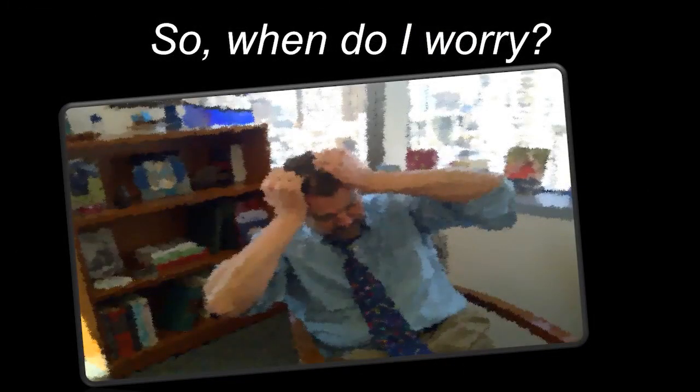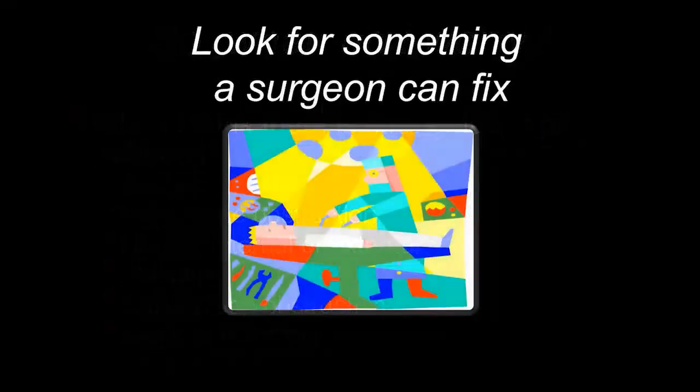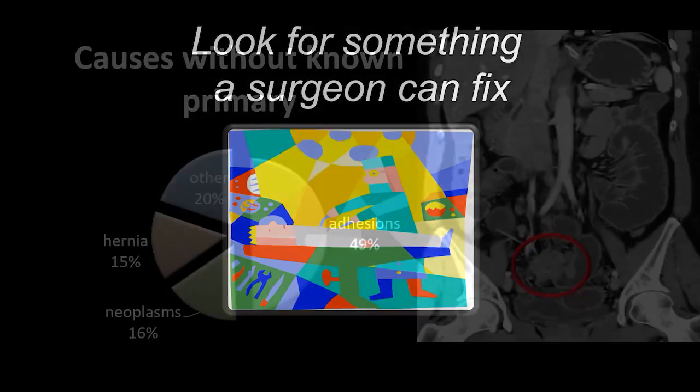So when do I worry when I see patients with a small bowel obstruction? I worry when I think there is strangulation or ischemia — that's more likely to occur in the acute setting or with a high-grade small bowel obstruction, or if there is an incarcerated hernia whether internal or external. I also worry when I see a volvulus, a closed-loop obstruction, or any signs of ischemia. I get on the phone and talk to my colleagues in surgery. I look for something that a surgeon can fix.